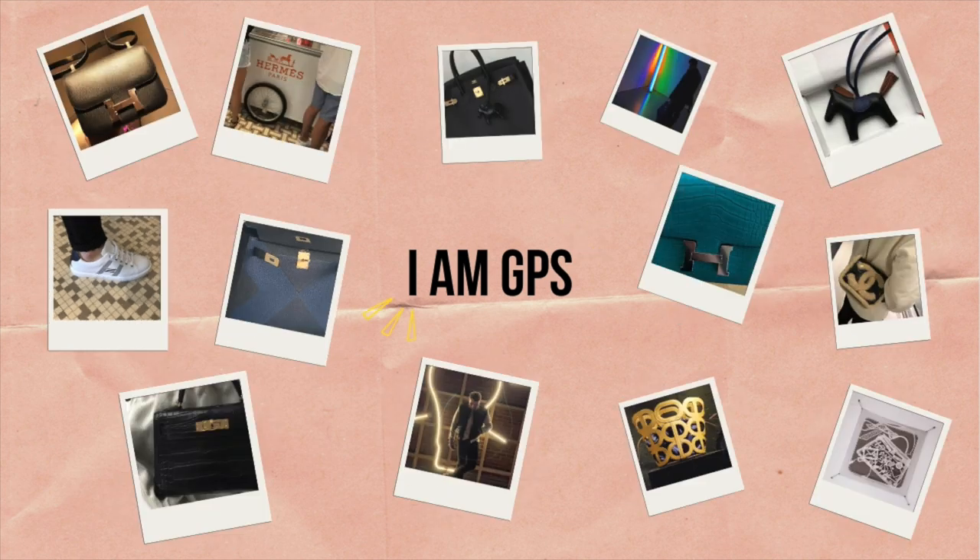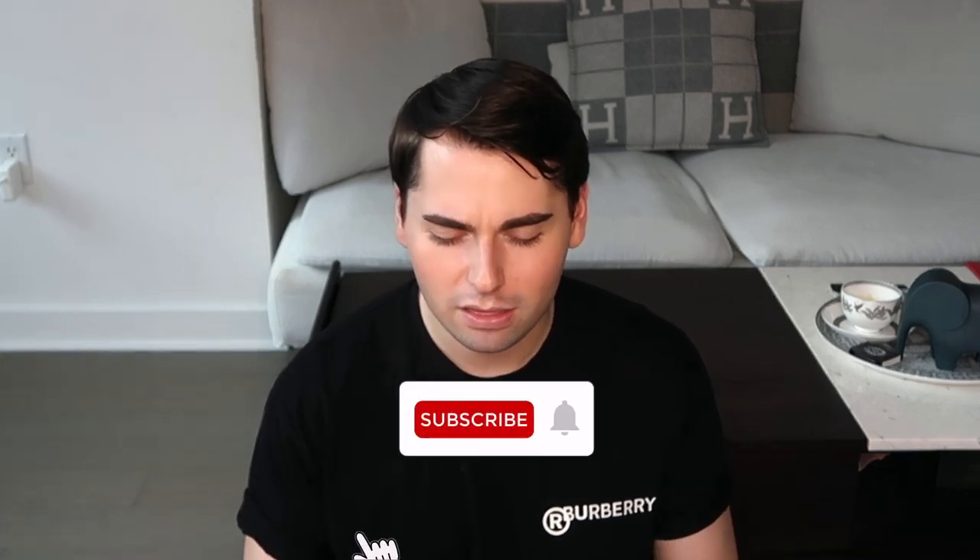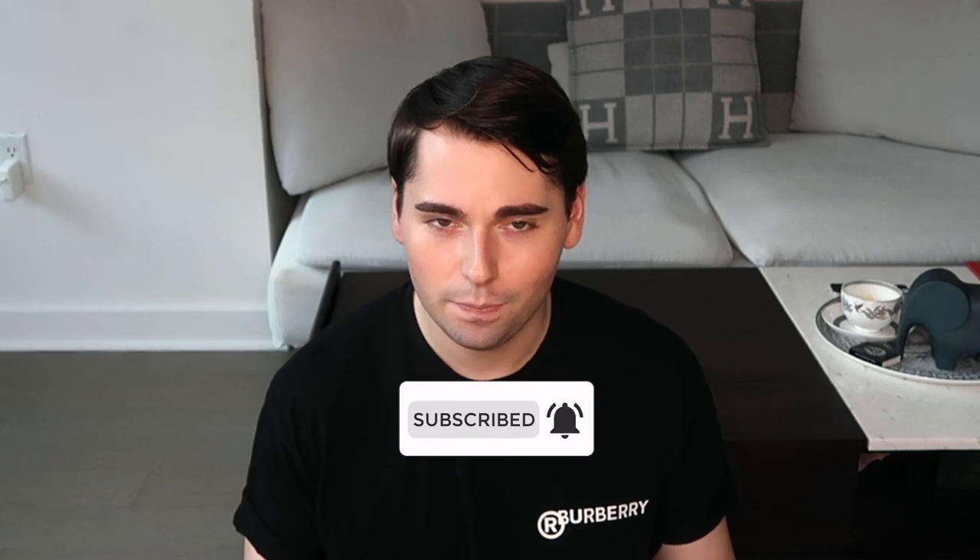If I could only keep one bag in my collection from Hermes, this would have to be the one. Hi guys, my name is GPS and welcome back to my channel. Today, instead of chatting about what's new and what I'll be adding to my collection next, I thought I would look at my already existing collection and share my most used and most complemented pieces from each category of my wardrobe. The pieces that I wear pretty much at all times are not my most unique or rarest, or not even necessarily my favorite pieces from everything that I own. However, I tend to gravitate towards these for some reason. So if you want to find out what luxury pieces I truly got my money's worth out of, then please keep on watching.